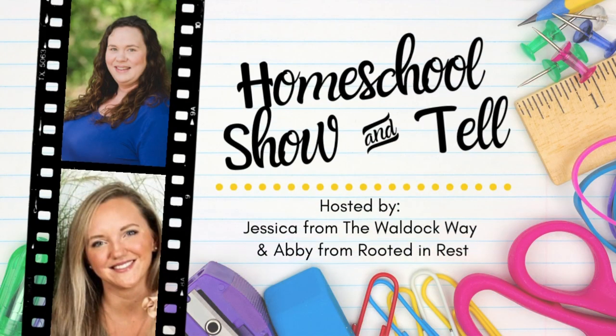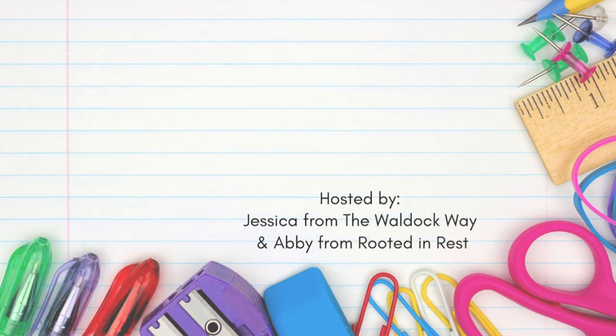Hey everybody, welcome to the Waldock Way. I'm Jessica, I'm Kevin, and today's video is going to be a homeschool show-and-tell. The homeschool show-and-tell is an open collaboration hosted by Abby from Root and Rest and myself. Each month we come together with a group of homeschoolers and we all share about a specific topic.